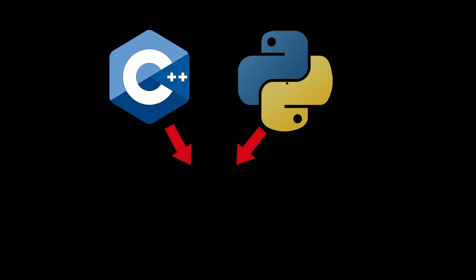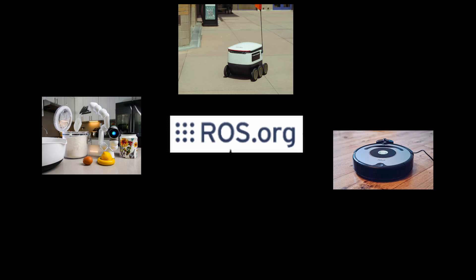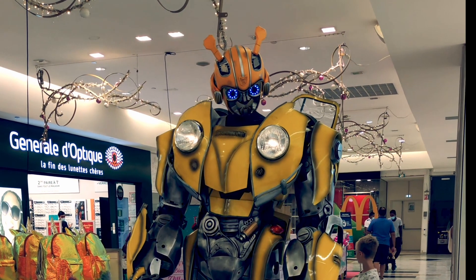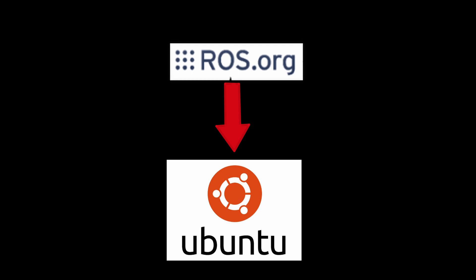Both C++ and Python are easy to use together with Robot Operating System, usually referred to as ROS. ROS is an ecosystem of software libraries for robot development, and since autonomous vehicles basically are large, wheeled robots, this makes the development easier. It's common to run ROS on top of Ubuntu.